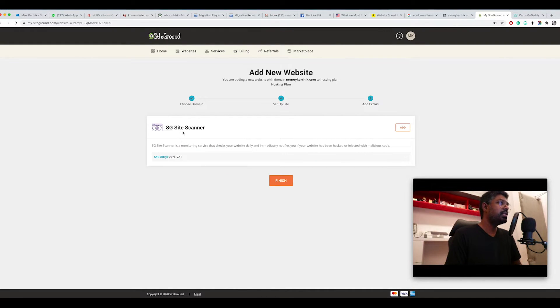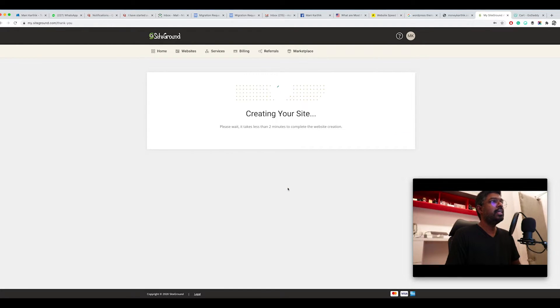SiteGround will ask whether you need the SG Site Scanner — it's a monitoring service that checks your website daily and alerts you if it has been hacked or injected with malicious code. It's a security add-on, similar to when you buy an iPhone and they offer extra protection. I wouldn't recommend it unless you're a business with significant traffic. So let's skip that, click 'Finish', and it will begin creating your website — it takes less than two minutes.